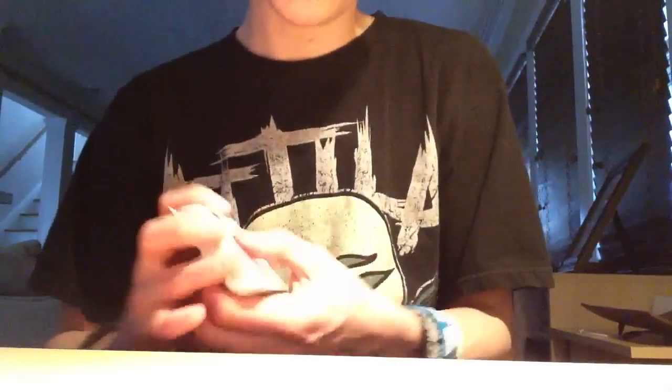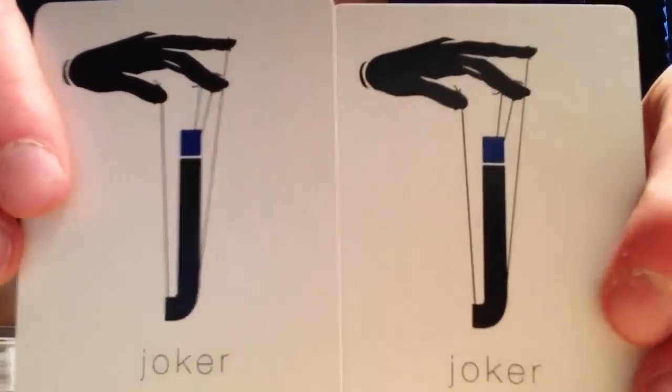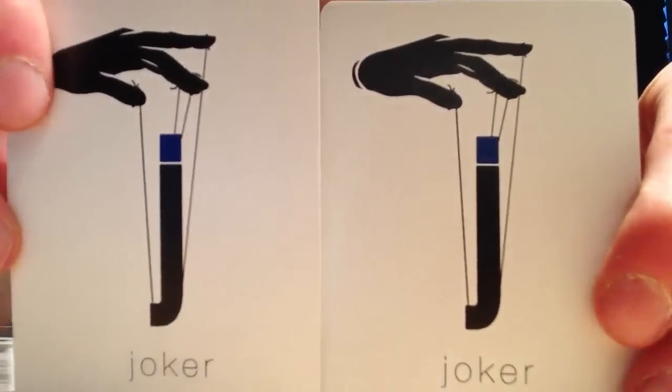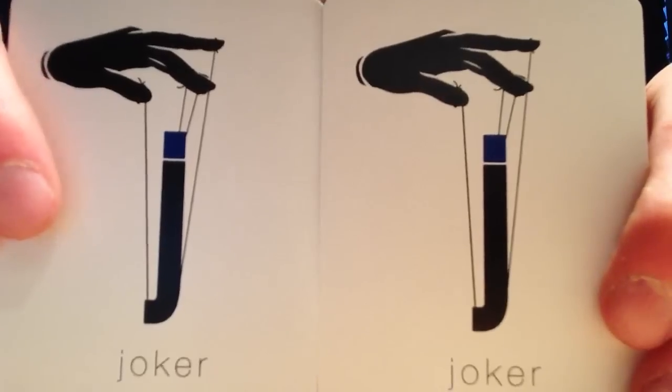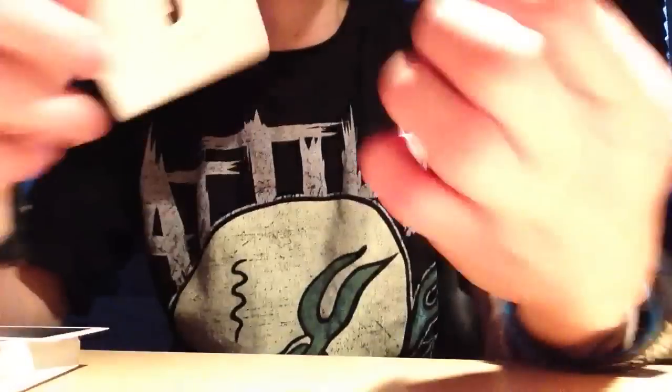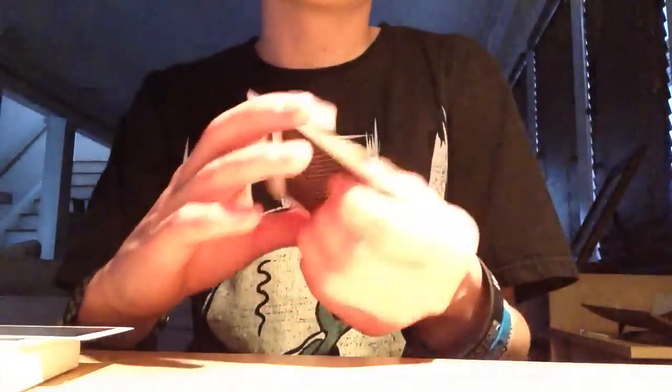And now onto the jokers. The jokers smell like ink — it smells very inky. The jokers are the same as the original, where they have a hand controlling the J like a puppet. If you can tell, the dot for the J's are blue, and on the bottom the J is blue too, and it says joker. Pretty cool — definitely the nicest jokers I've ever seen.